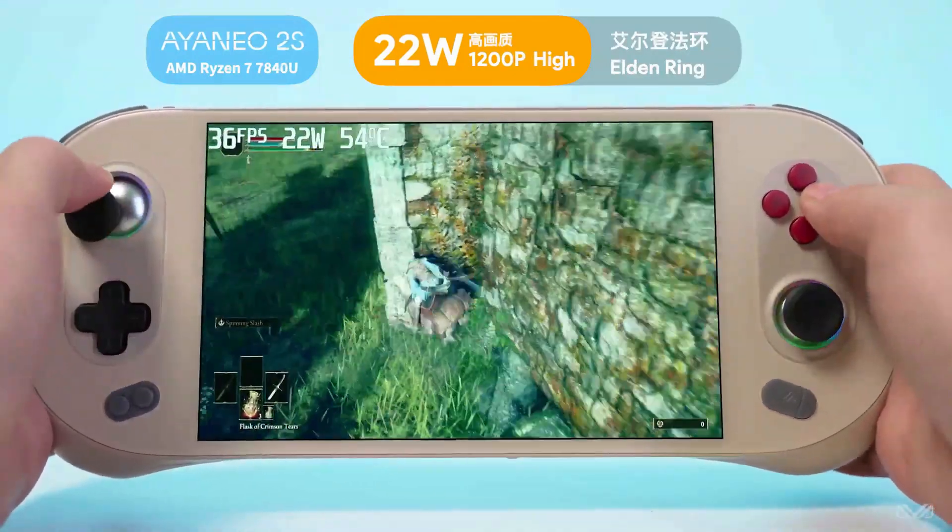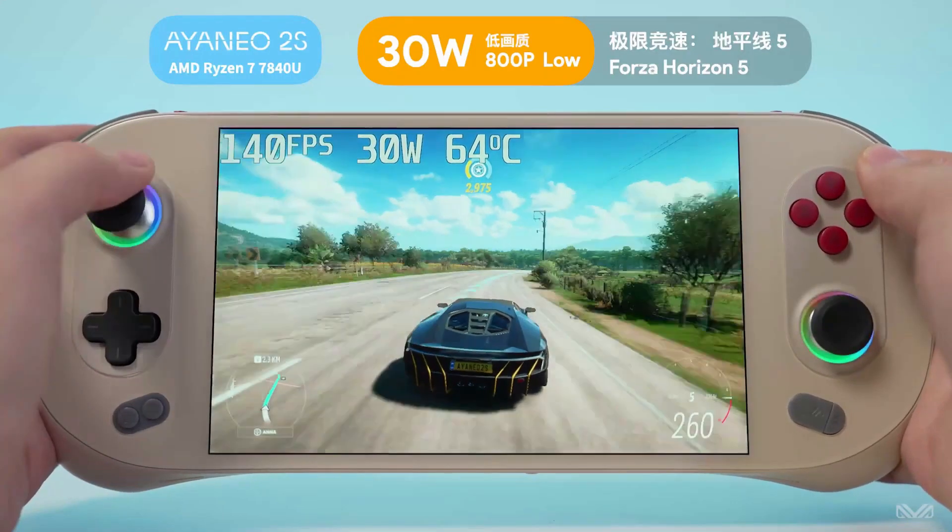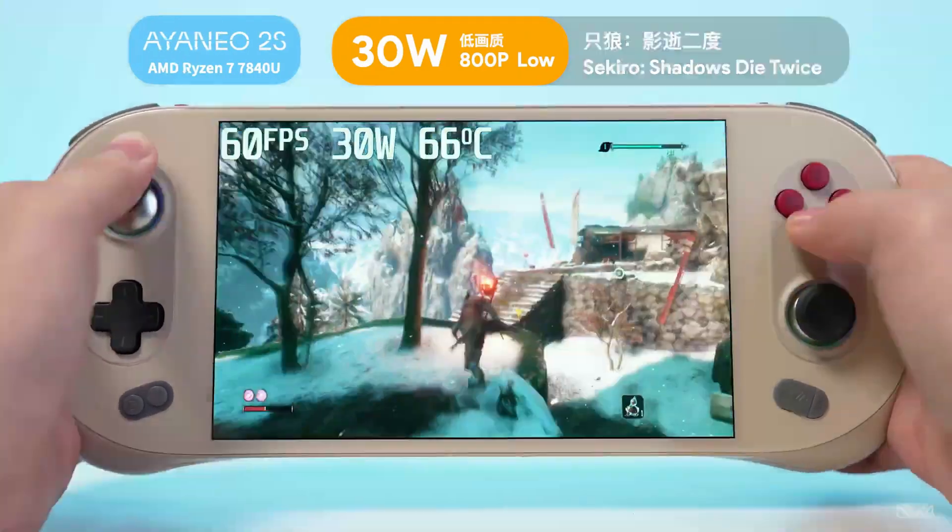But until the Aya Neo Air 1S is released, keep on gaming. That's it for this one, hope you all enjoy. Take care, see you all in the next one.